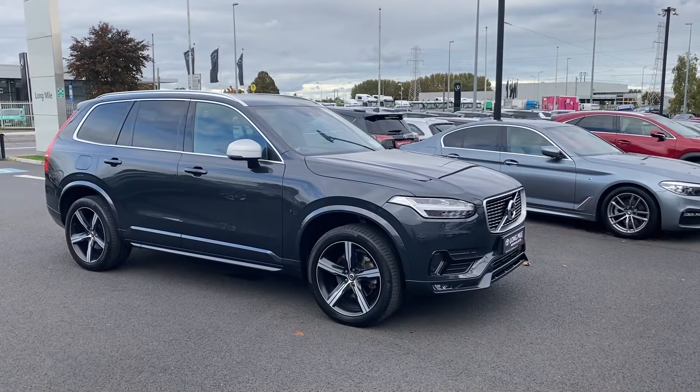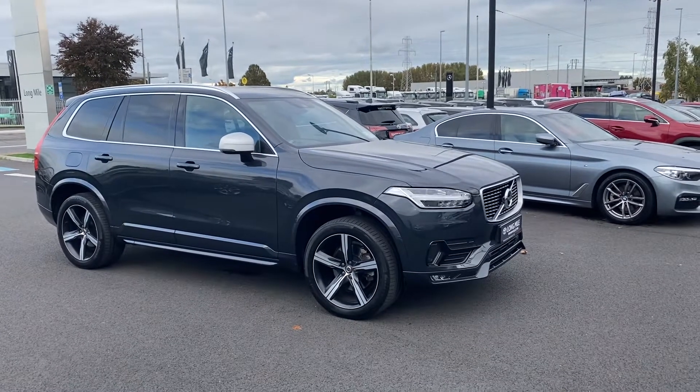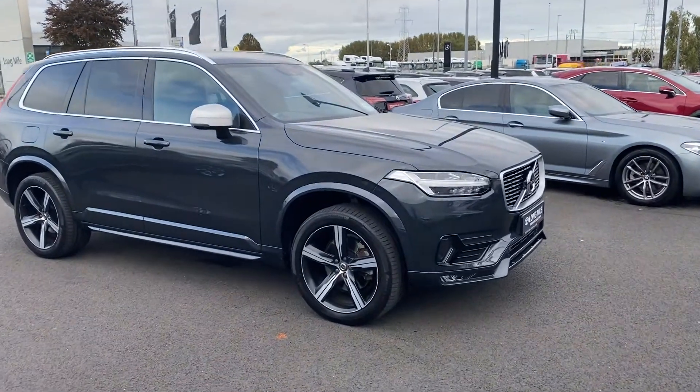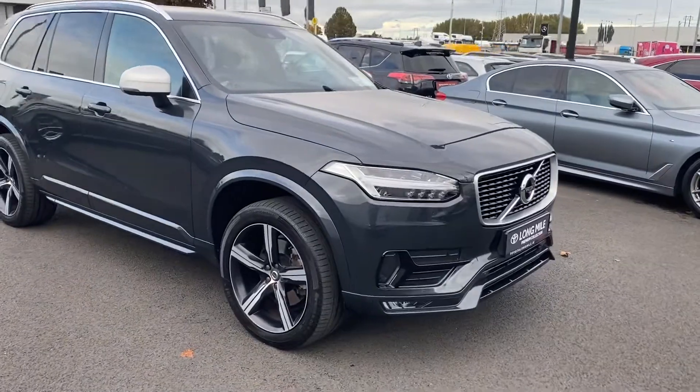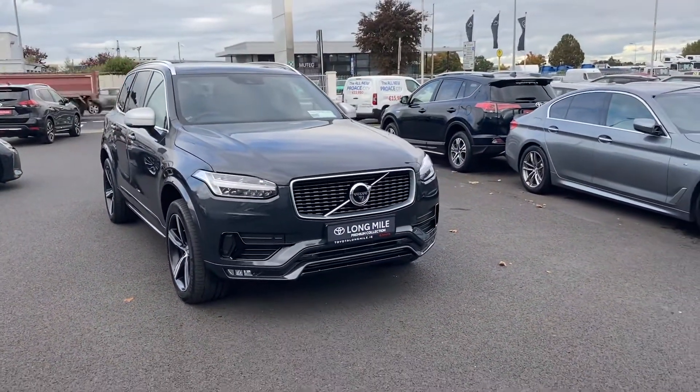Hi, Kyle here in Toyota Longmile. Just into Toyota Longmile's new premium collection is the 172 Volvo XC90 D5 R Design Automatic. This XC90 here is 235 brake horsepower.